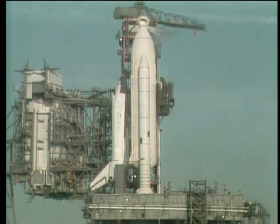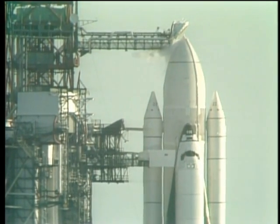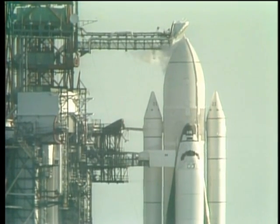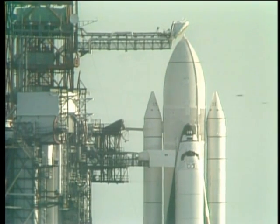This is Shuttle Launch Control at T-minus nine minutes and holding. The GOX vent arm, or beanie cap, has just been retracted and will be moved to the side momentarily. At that point, we'll have several important milestones still remaining in the countdown. When we come out of the hold and begin the count once again, the ground launch sequencer will take over command of the remaining events as well as monitoring the shuttle system's response.